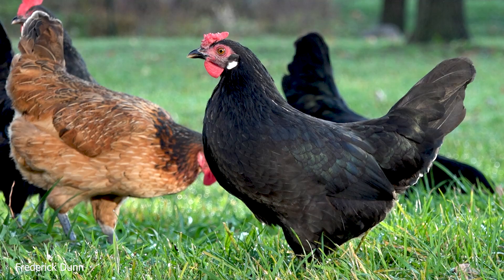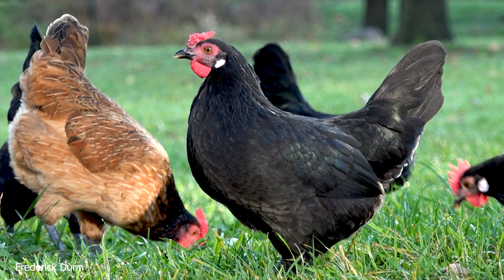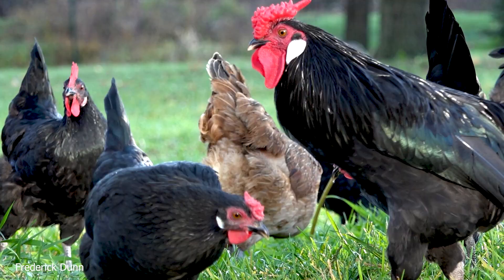Now that's a hen right there. We've also got some rose combs mixed in here. They're a little jumpy — they're considered flighty. Now what's that light-colored chicken in the background? That's an Americana. They lay colored eggs.